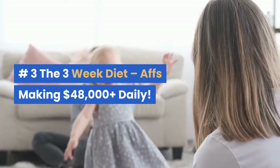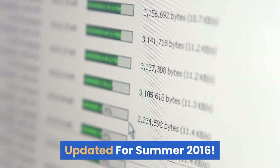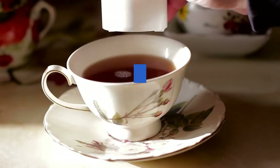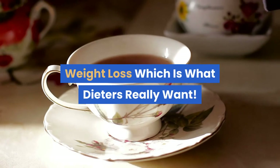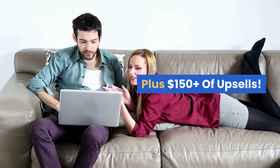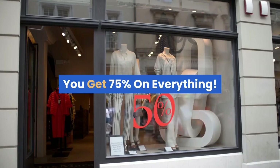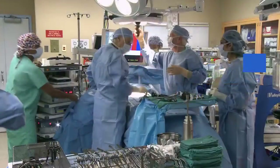Number three: The Three-Week Diet. Apps making $48,000 plus daily. Updated for summer 2016. Description: Is this the next Fat Diminisher? Great compelling video, product marketed for fast weight loss — which is what dieters really want. Plus $150 plus in upsells. You get 75% on everything. Conversions over 8% and $2.20 EPC.